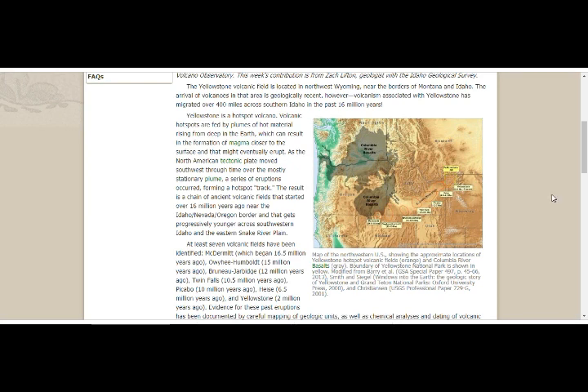At least seven volcanic fields have been identified: McDermott, which began 16.5 million years ago; Owyhee-Humboldt, 15 million years ago; Bruneau-Jarbidge, 12 million years ago; Twin Falls, 10.5 million years ago; Picabo, 10 million years ago; Heise, 6.5 million years ago; and Yellowstone, 2 million years ago.